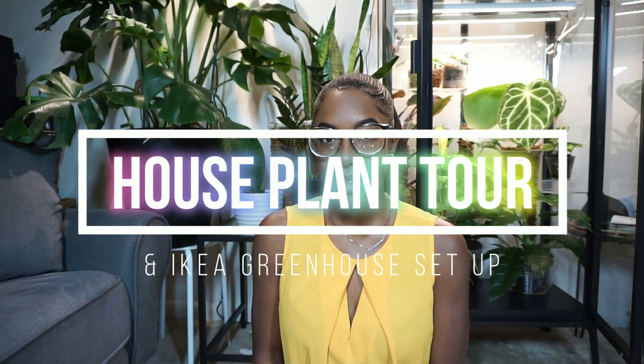Hey guys! Welcome back to my channel. If you're new here, my name is Lex. Today I wanted to do a houseplant tour of all my plants that I have in my apartment. Excluding all of the plants that I have specifically for my online plant shop, I probably have about 100 to 150 houseplants in my own personal collection.